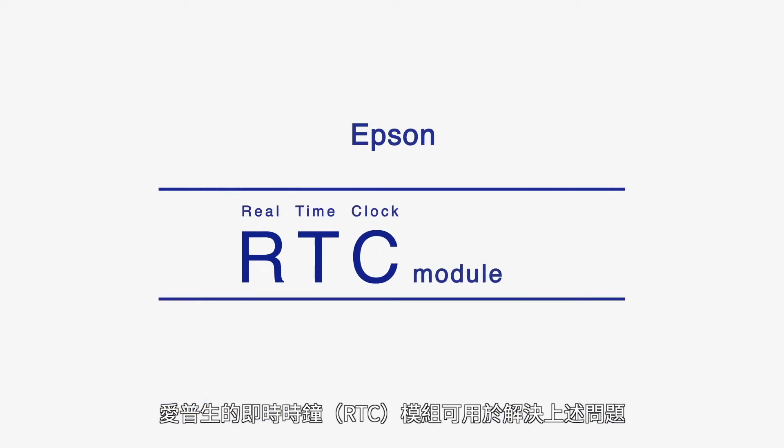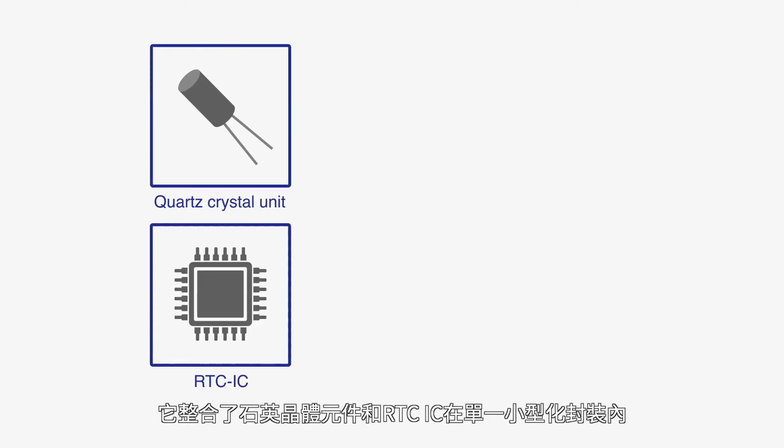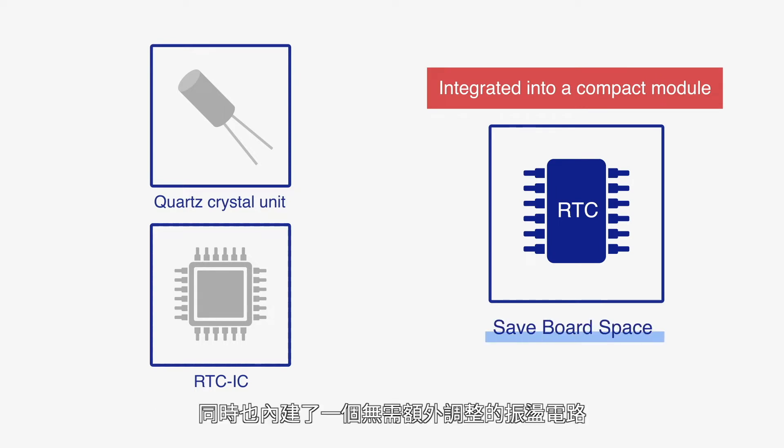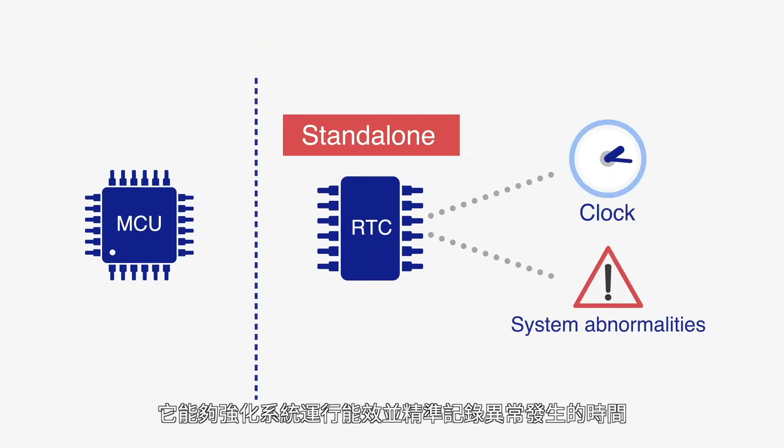Seiko Epson's real-time clock module may be used to address these concerns. It integrates a quartz crystal unit and an RTC IC into a single compact module. It also has an internal oscillating circuit that requires no adjustment. It is able to detect a system malfunction and record a timestamp with high system efficiency.